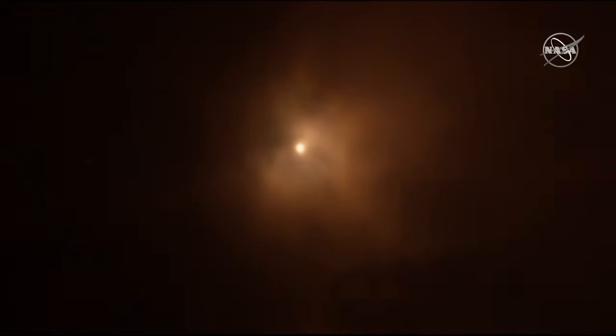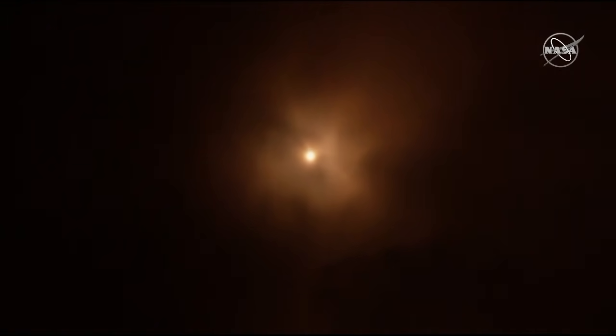The vehicle is now traveling at more than a thousand miles per hour. This is Barlock 1 — everything is nominal on board, the crew is feeling well.